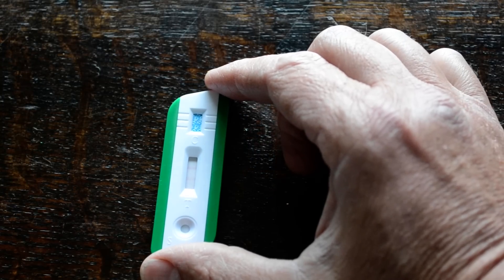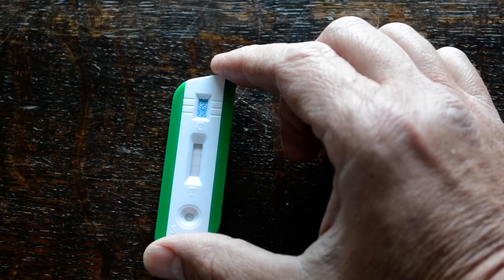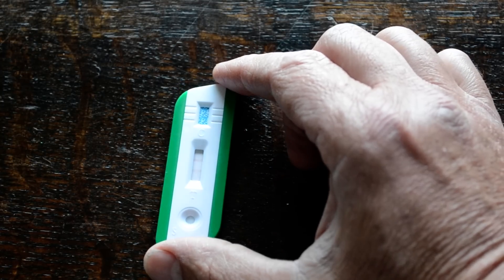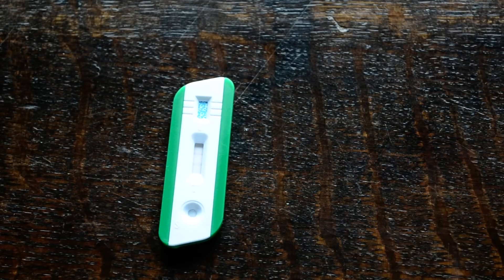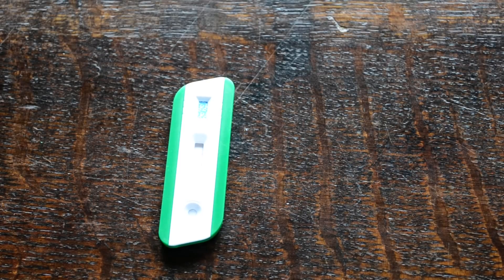If there is drug at or above the cutoff determined by the manufacturer — 50 nanograms in most cases — then it will bind the dye in the area of the test line and no dye will form in that area, so no test line forms. That would be a positive result.